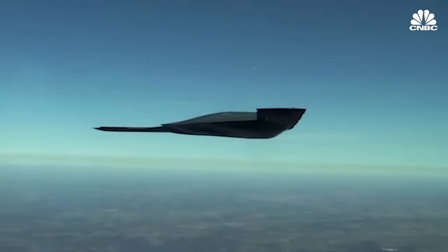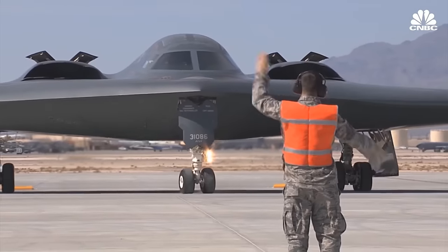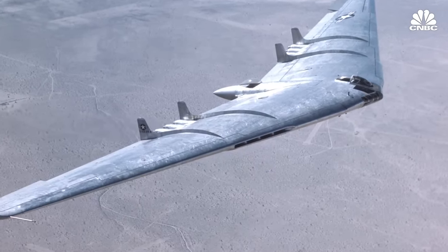The B-21 looks very similar to the B-2 because the fundamentals of stealth and long-range penetrating air are built around the concept of a flying wing. That even goes back to the YB-49, when Jack Northrop actually created some of the first flying wings.